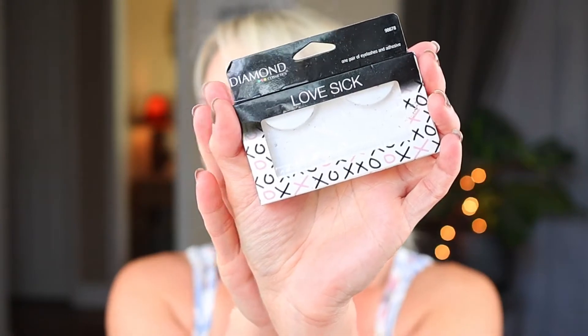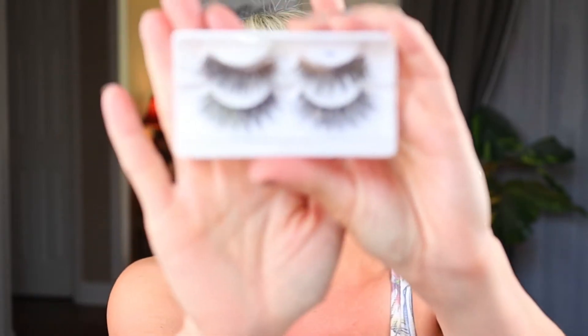For lashes, the ones I'm wearing are from Diamond Cosmetics — the style Lovesick — from the Dollar Tree. And then I also have Salon Perfect, I think they're called Light and Fluffy, and they're the $6.94 style.